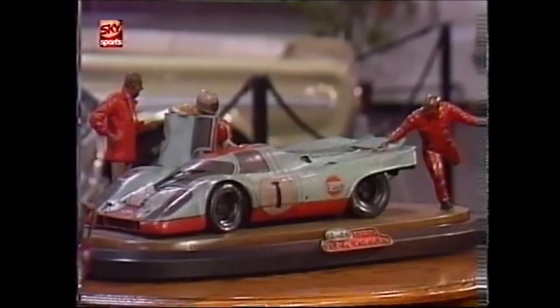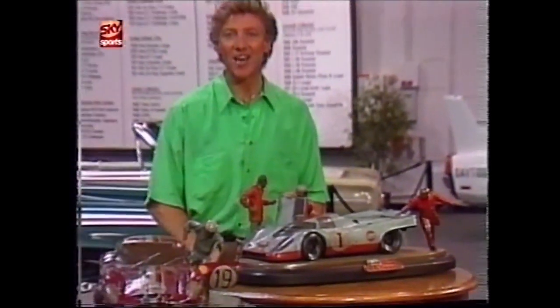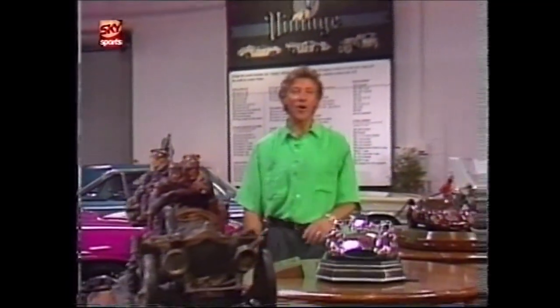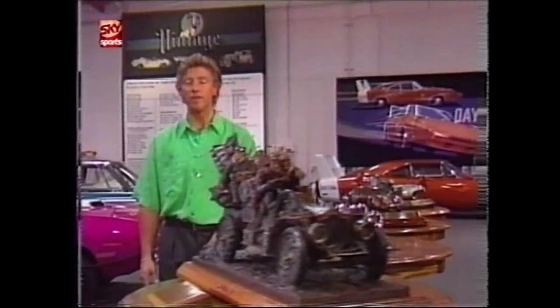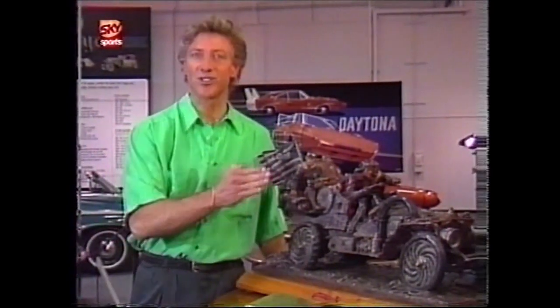Imagine the excitement of owning this legendary Porsche 917 race car for only a few thousand dollars. Or how about this stunning Ferrari Daytona that never needs any maintenance? You can, if the car in question is a magnificent work of automotive art. If you love the beauty of speed, this is the art for you.